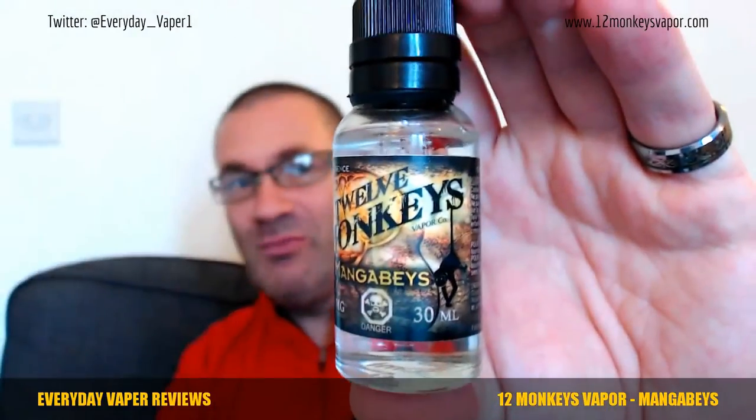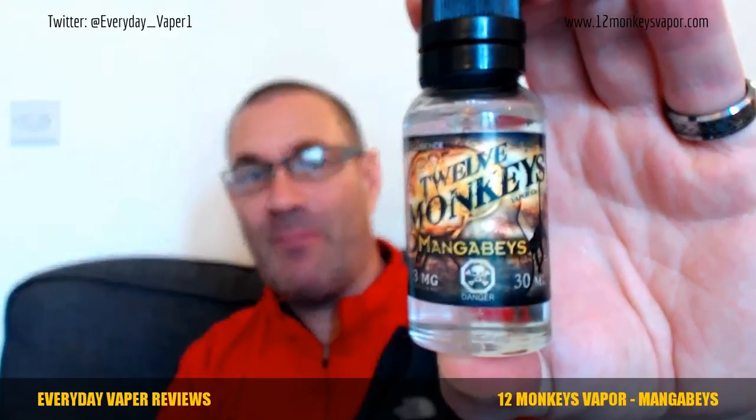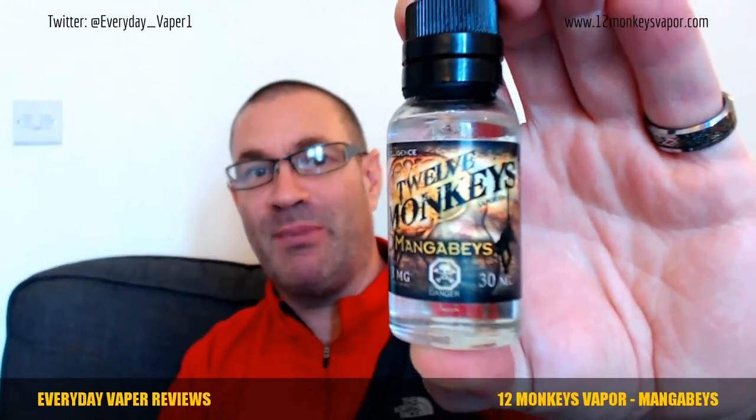Alright Vapours, Everyday Vapour back again with another juice from 12 Monkeys. We have Manga Berries or Manga Bays. Now 12 Monkeys is a Canadian juice company and they've got a range of six different flavours.